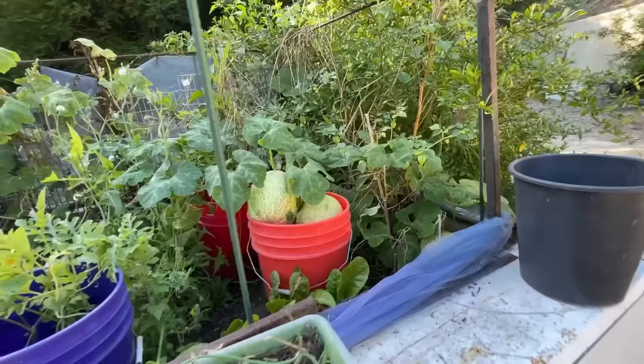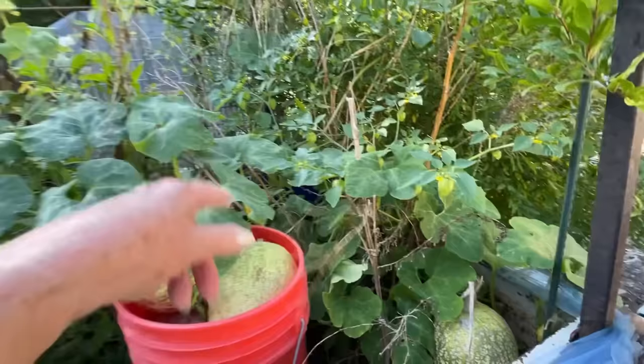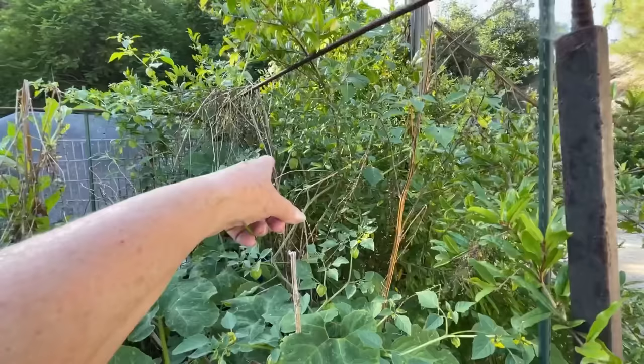Look at these — a whole bucket full. I'm even afraid to compost them because they just keep growing and growing, and they're all through here. Tomatillos — that's what I want. I can pick them all when they're ripe and freeze them, so I'll have them all winter.